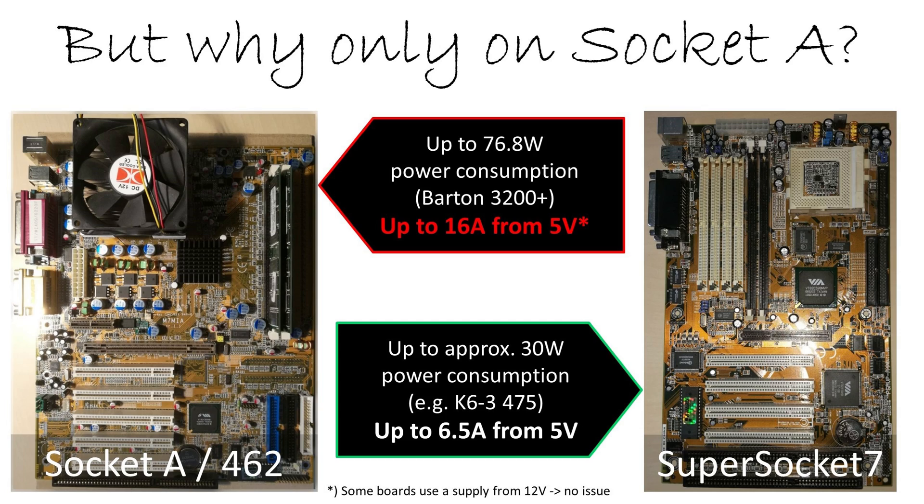What's the problem and why does it only occur on socket A? The point is that many old socket A mainboards supply the CPU from the 5 volt rail. That was common at the time, and other platforms before also used the 5 volt rail to supply their CPUs — like socket 7 and slot 1. But the difference is the power consumption.